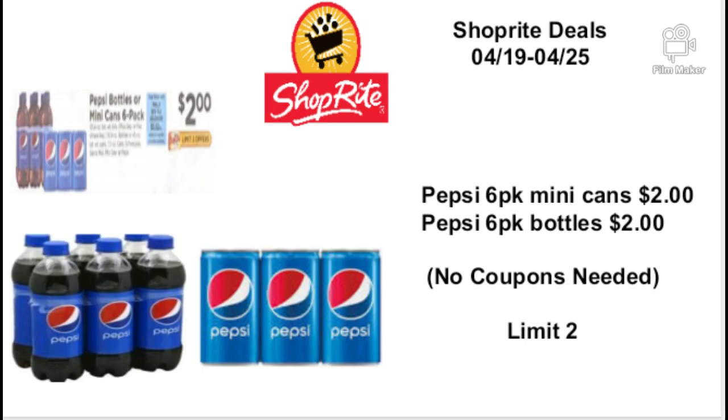The Pepsi six-pack mini cans is going to be on sale for $2.00, and the Pepsi six-pack bottles are also $2.00 — no coupons needed, limit two. I'm definitely going to grab some Pepsis. When I get into the store I'm going to ask if I can get two packs of Pepsi bottles and two mini cans, or if it's a limit of one and one. I'll ask the manager before putting them in my cart — the managers are always walking around and they're very nice.